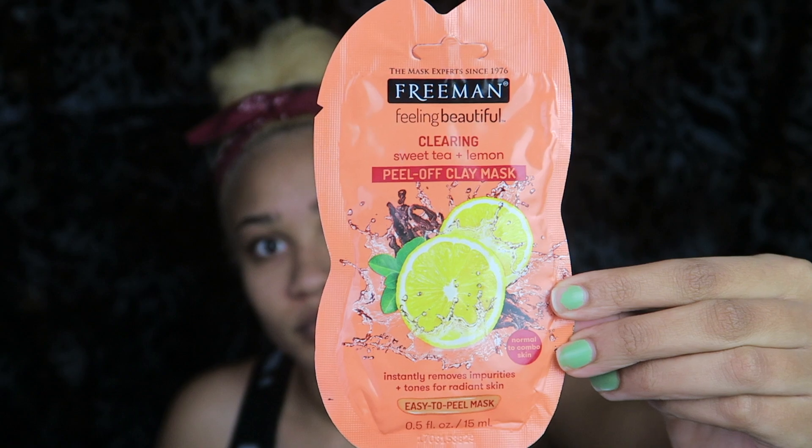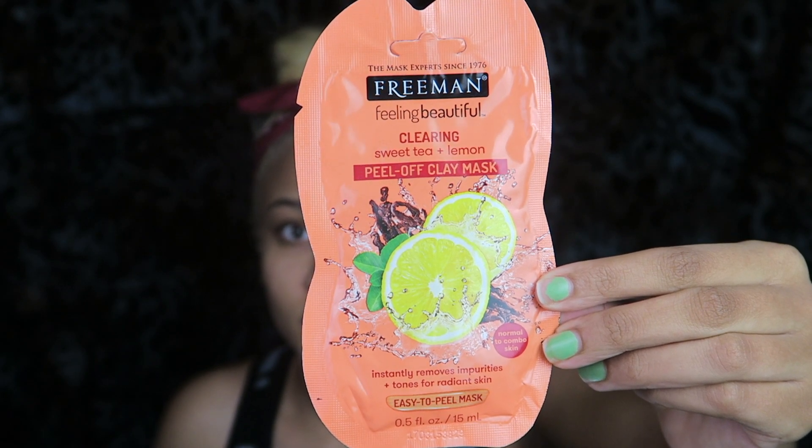Without further ado, let's get into this battle. I literally just washed my face, and every week I try a new mask. If you've seen my nighttime skincare routine — I'll link that down below — I use this mask: it's the Freeman Clearing Sweet Tea Plus Lemon Peel Off Clay Mask. Although it was a little painful coming off, I really like the way my skin felt afterwards, and it removed a lot of blackheads, whiteheads, whatever those things are. Y'all know the saying beauty is pain.